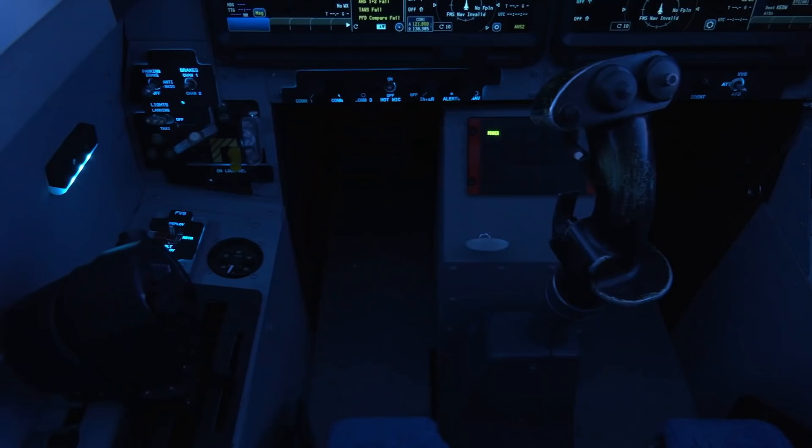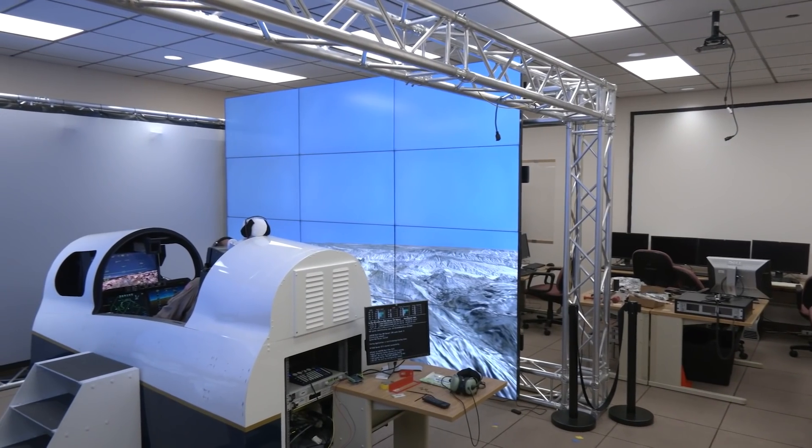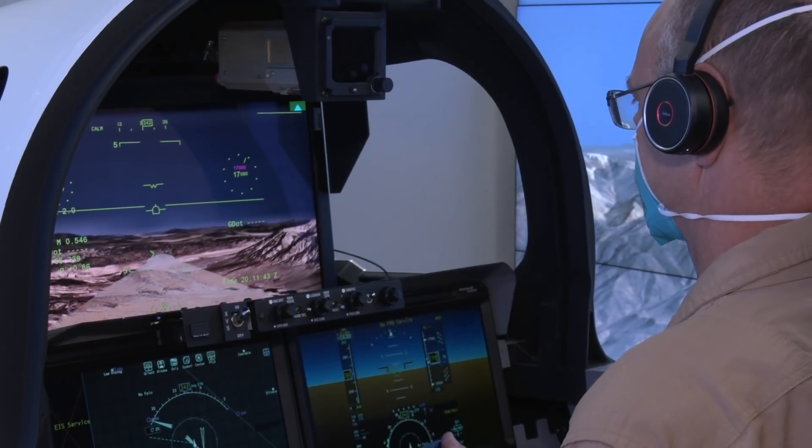The upgrades accurately replicate the flight controls, instrumentation, avionics, and cockpit of the X-Plane so that pilots can effectively practice flying in various situations and scenarios.